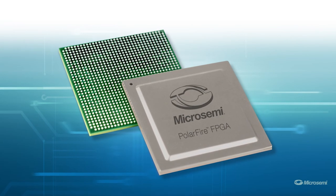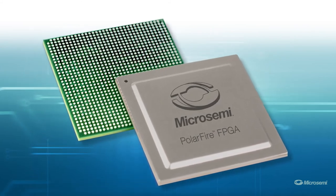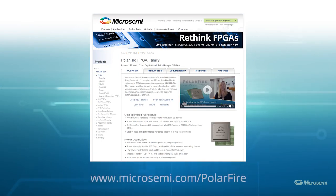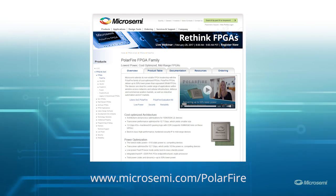To learn about PolarFire FPGAs and further details on the transceivers and the entire architecture, please visit www.MicroSemi.com/PolarFire. Thank you for watching.